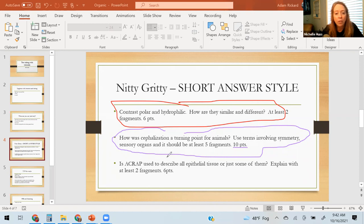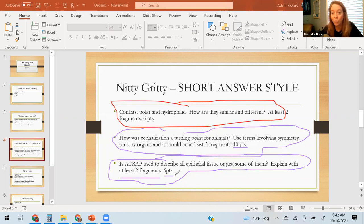Ten points means tell me a lot; five or six points means I only want a little bit — just answer the question. Here's another example for anatomy: 'Is ACRAP used to describe all epithelial tissue or just some? Explain with at least two fragments.' So this is two thoughts, two bullets, two sentences. ACRAP has to do with epithelial tissue — avascular and cellular and regenerative. Look through your notes and think about whether it applies to all of them — and yes, it does apply to all epithelial tissue.